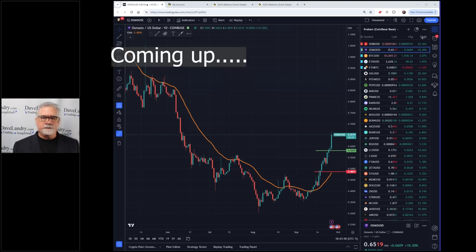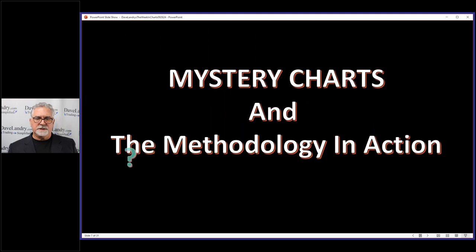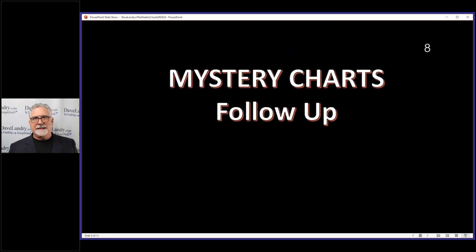Your success really excites me and that's the ultimate goal - to make you guys successful. Let's talk about the mystery charts and the methodology in action. No new mystery charts this week; there really haven't been any setups in quite a while.